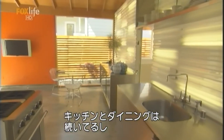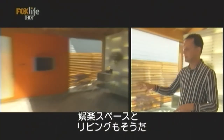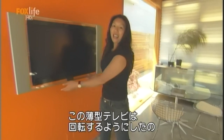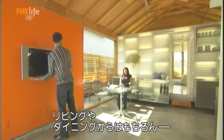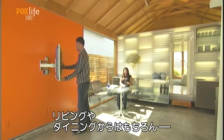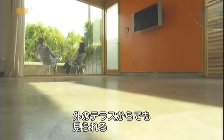The kitchen and the dining area are connected. The living room and the entertainment area are connected. We have a flat panel TV and it actually swivels for flexibility of space, so we can actually watch it from the living area, the dining area, or even sometimes in the exterior patio over there.